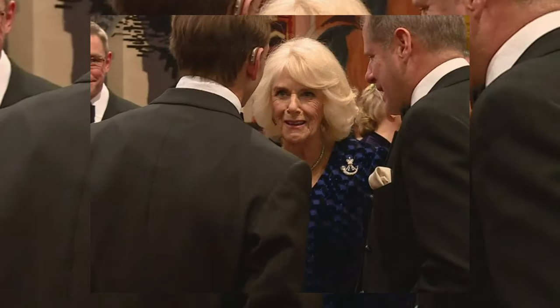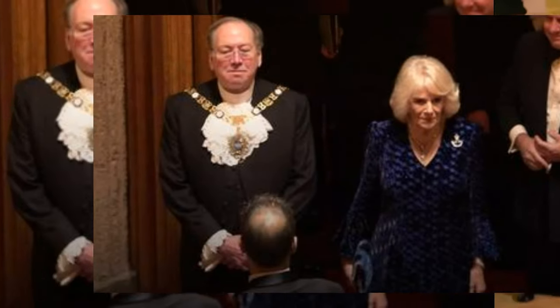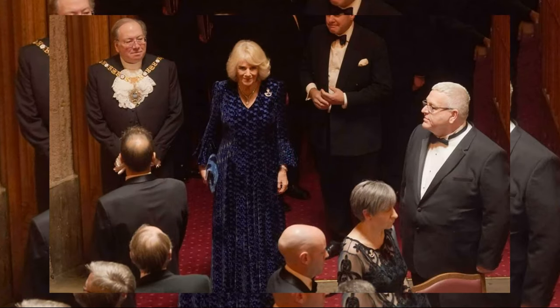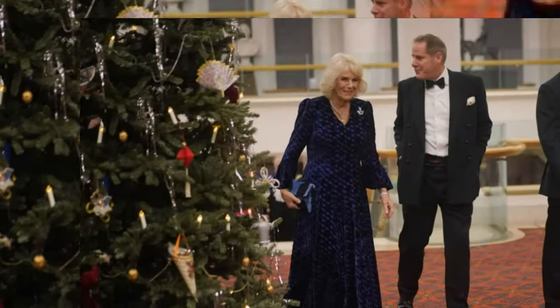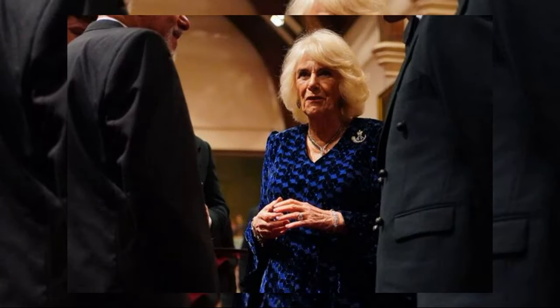Queen Camilla, accompanied by two royal relatives, graced the Rifles biennial ceremony at the Guildhall in London. As the Colonel in Chief of the regiment, Camilla took the spotlight at the prestigious event, showcasing her impeccable sense of style.